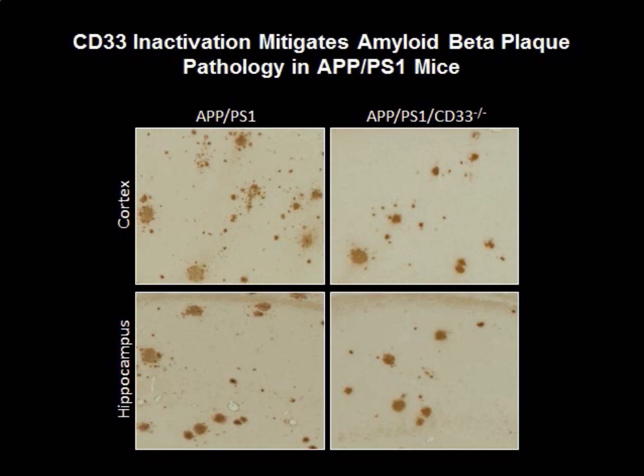Finally, to address the involvement of CD33 in Alzheimer's disease pathogenesis in a more relevant context, we employed the APP-PS1 transgenic mouse model of Alzheimer's disease. Mice carrying the APP and PS1 transgenes in a CD33 knockout background, shown on the right, had a markedly decreased amyloid beta burden relative to APP-PS1 control mice, shown on the left. This effect was seen in both the cortex and hippocampus. Collectively, our results suggest that CD33-mediated signaling in microglial cells strongly impairs their ability to clear brain amyloid, defining a novel pathway that controls amyloid beta clearance in the aging human brain that is highly relevant to Alzheimer's disease pathogenesis.